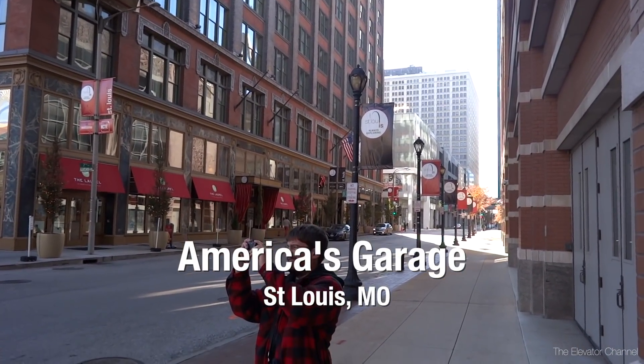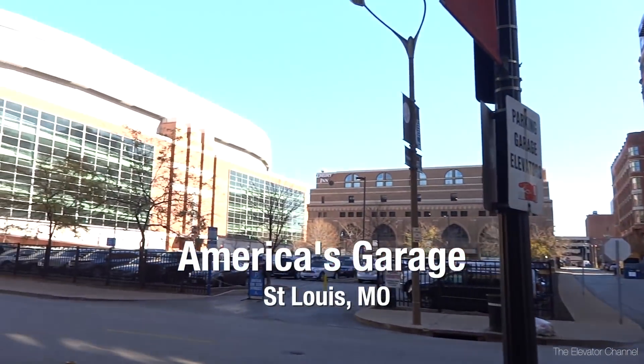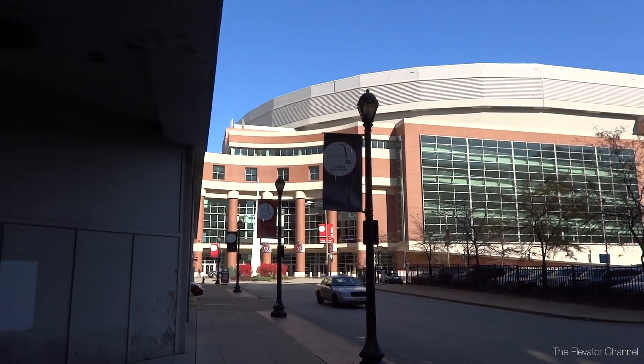All right, so we're here downtown St. Louis across the street from the Embassy Suites and right here at the convention center. And this beautiful sketchy parking garage is the place I've chosen to take Jeff.